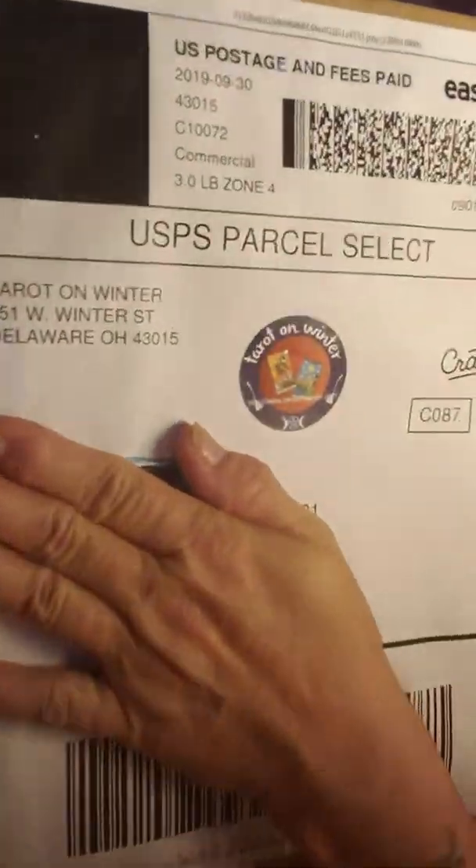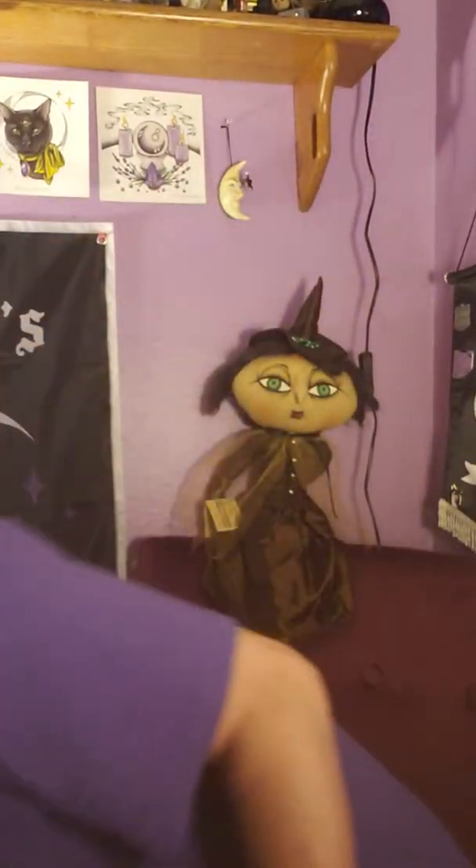Hi guys. Delivery today — Tarot on Winter for October. I'm pretty excited to see what October brings. What I envision in my head is probably not what I'm gonna get in here, but maybe I will be surprised.